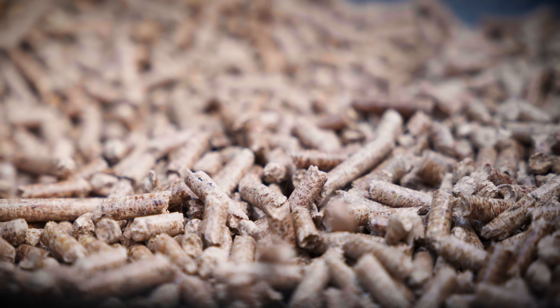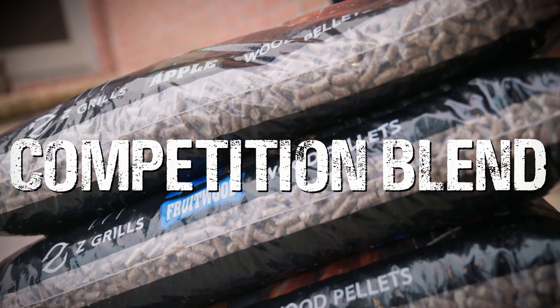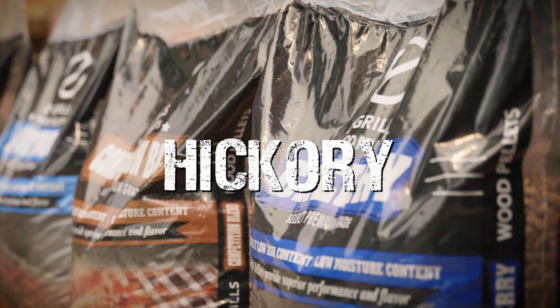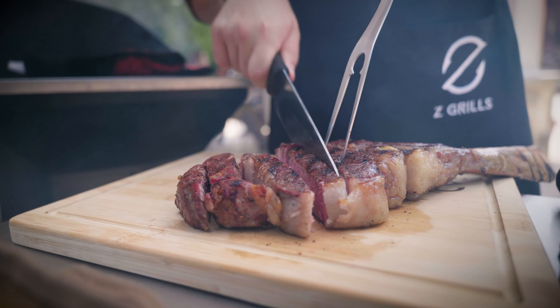Z Grills offers 100% natural wood pellets in competition blend, fruit wood, apple, cherry, and hickory to enhance the flavor of any food you grill.